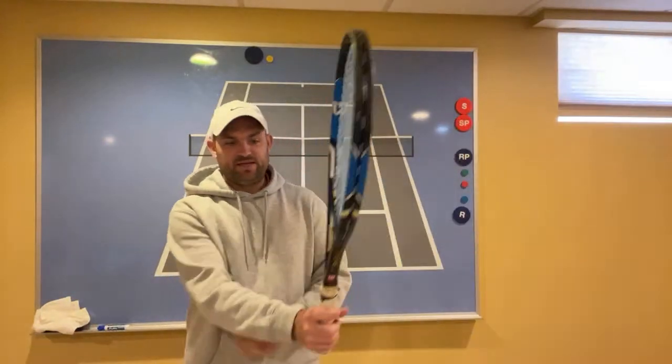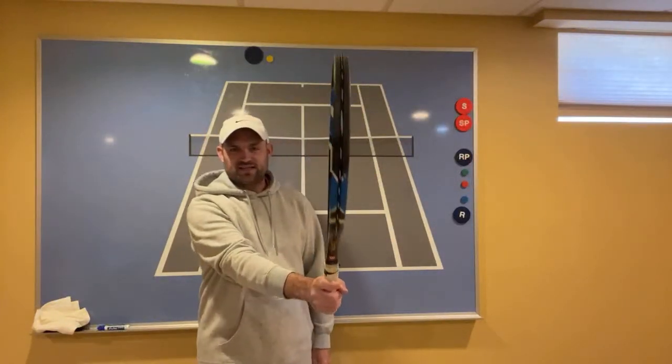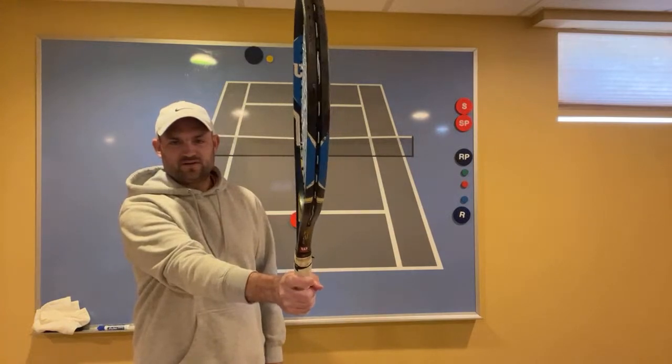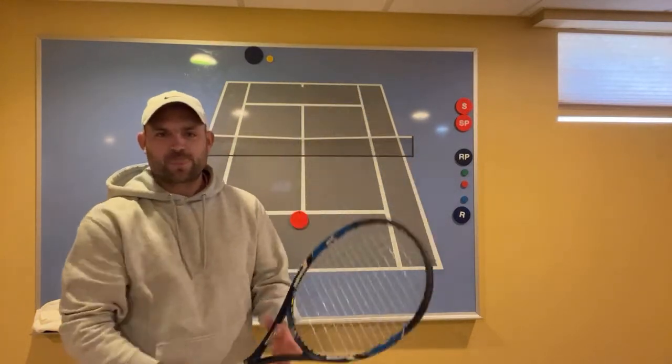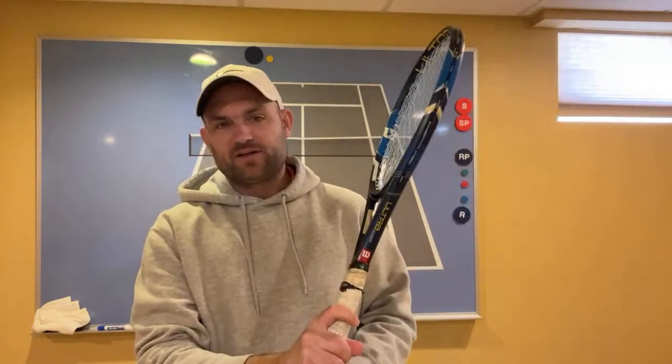On volleys — if the grip needs to lift the ball or it goes into the net: that's all you need to do — just that simple lift. That's it. A low ball is the same thing. What I teach is the knuckle on bevel three and the heel pad on bevel two and a half.